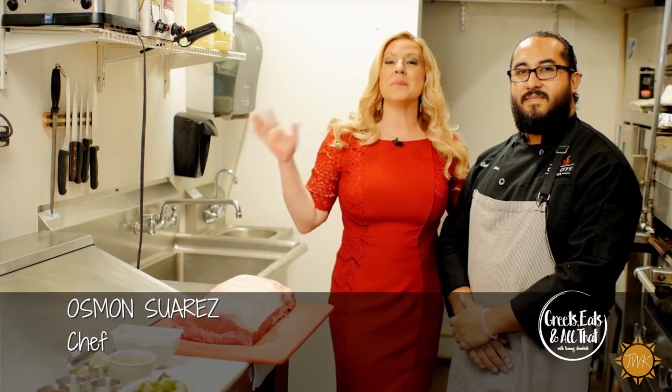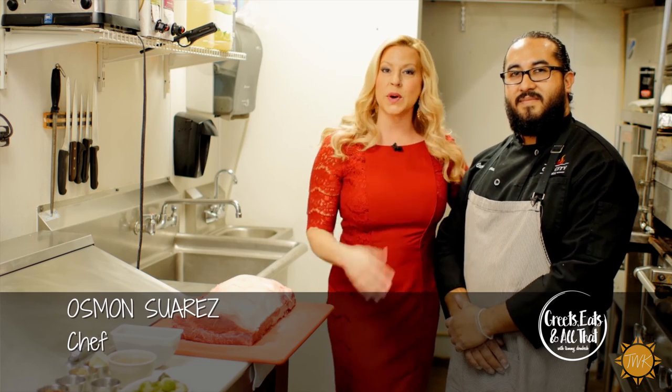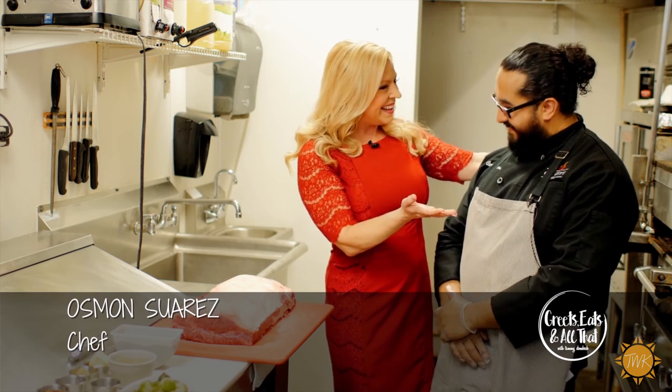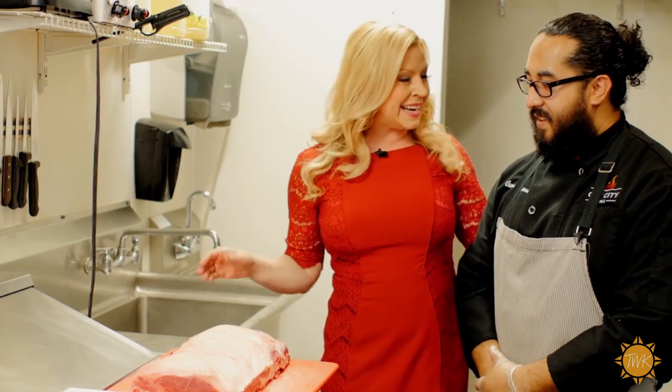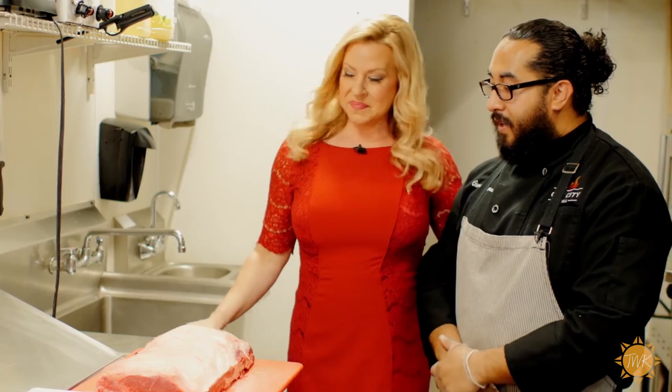We are here now in the kitchen of Cat City Grill with Chef Osman. Thank you so much for joining us. It's a pleasure to have you here. Today we're going to talk about your steaks. What kind of steaks are we going to do today? This is going to be a New York strip.